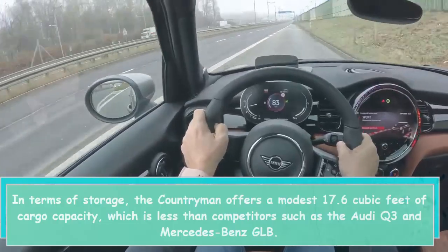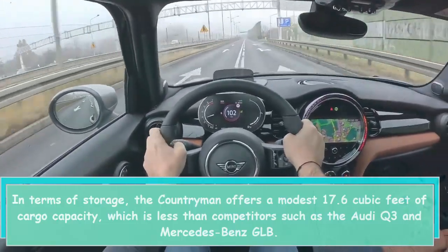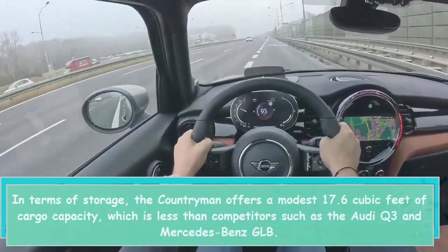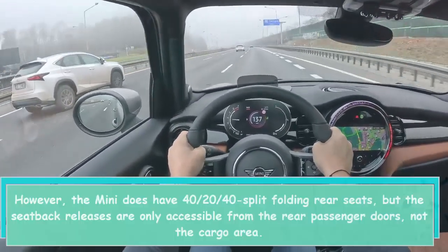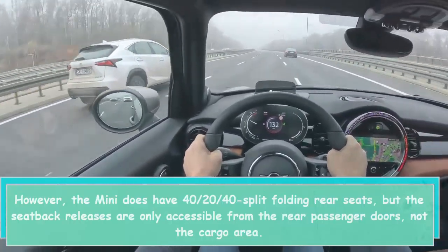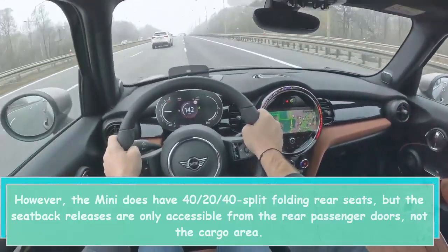In terms of storage, the Countryman offers a modest 17.6 cubic feet of cargo capacity, which is less than competitors such as the Audi Q3 and Mercedes-Benz GLB. However, the Mini does have 40-20-40 split folding rear seats, though the seat back releases are only accessible from the rear passenger doors, not the cargo area.